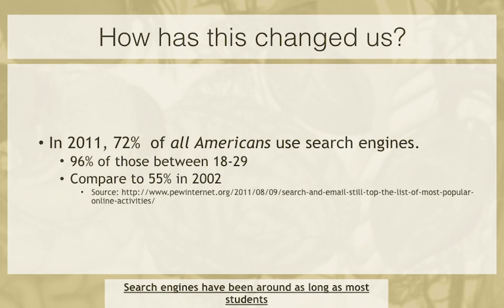When we look at search engines, there's been a huge change in our culture. From about 55% of people using search engines in 2002, now 96% of people between the ages of 18 and 29 — as of 2011, so even old data — use search engines regularly. This has fundamentally changed how we interact with information, because now instead of looking through a textbook for a reference, we're just Googling for it.